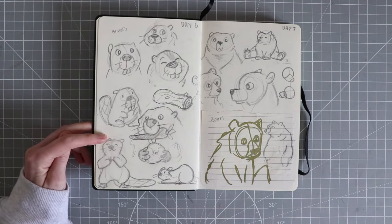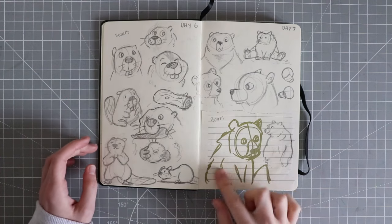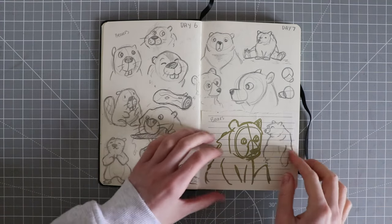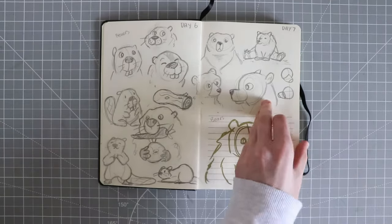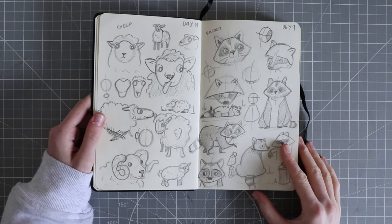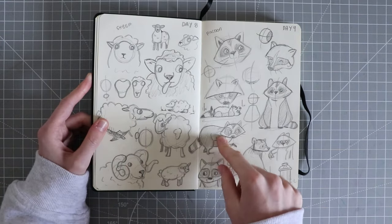I quite like these beaver sketches. For day 7 I did bears — I'd got this gold pen and I was just doodling really quickly, like a 10-second sketch, and I really liked it so I put it in. Day 8 we did some sheep. I love sheep. I also tried to break down the face shapes as well.